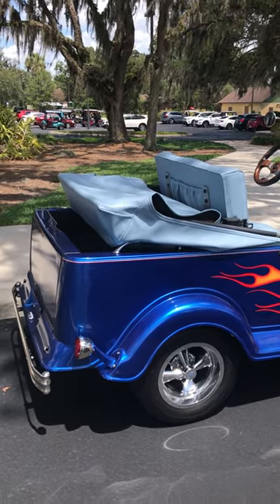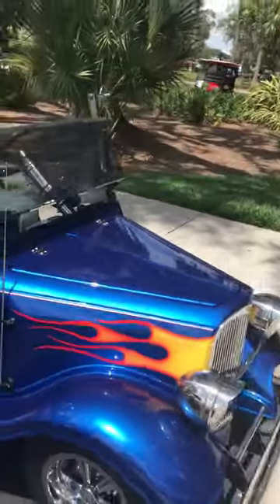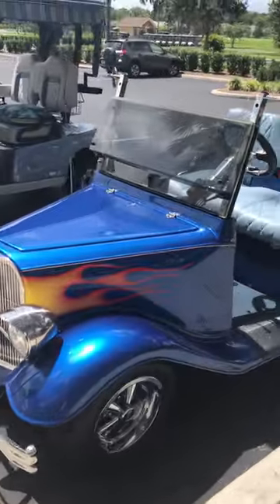Hey everyone, it's another episode of Florida Golf Life's great golf carts. Oh my god, we got another hot rod — look at this! Check out the paint job on this one with the flames and electric blue.